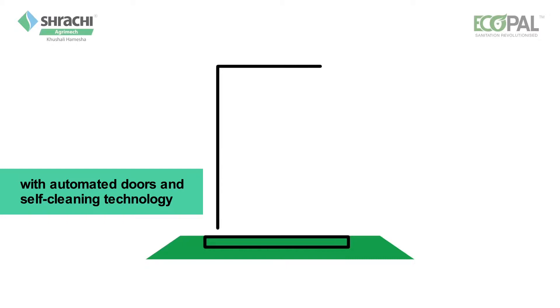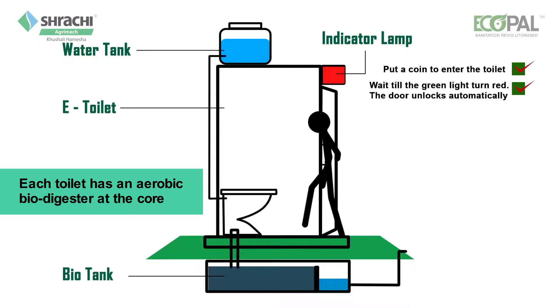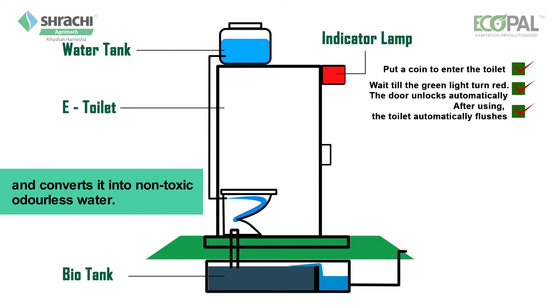Each toilet has an aerobic bio-digester at the core that makes use of bacteria to break down human waste and converts it into non-toxic, odorless water.